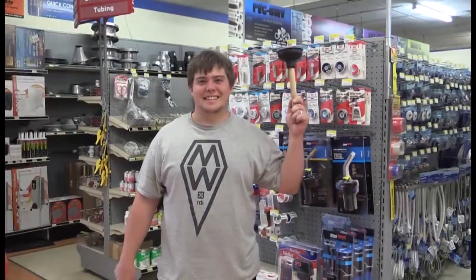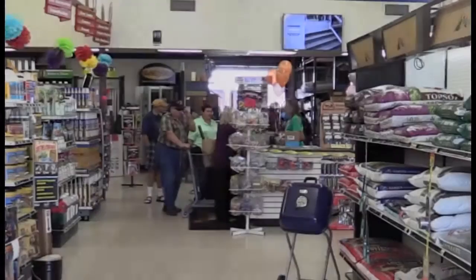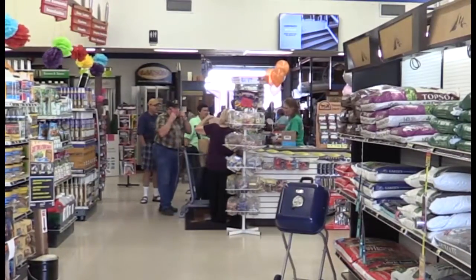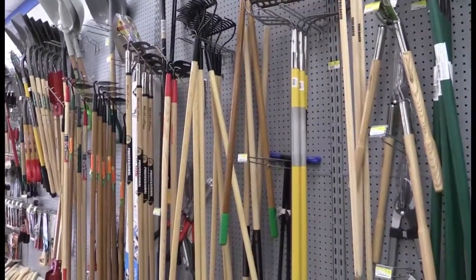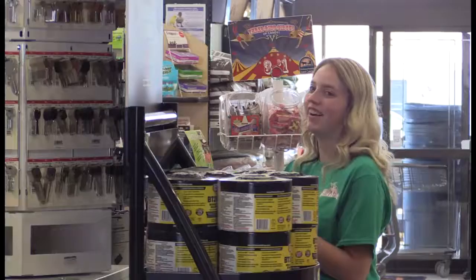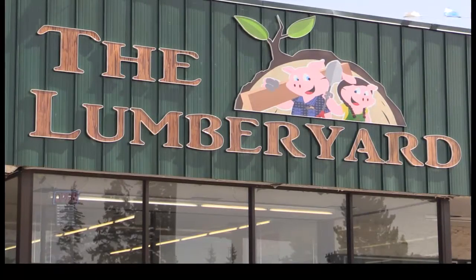There is no job too small or too big. You'll find what you need at The Lumberyard in Evanston. We carry over 25,000 products under one roof. If we don't have it, we can order everything you need to finish every project, large or small. The Lumberyard also delivers. Make sure you always check The Lumberyard first.